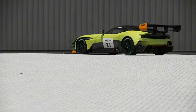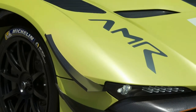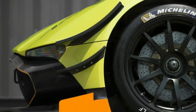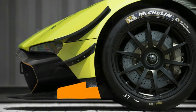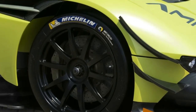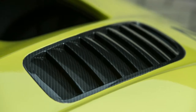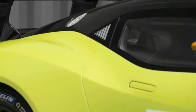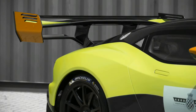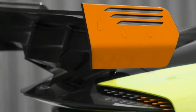Aston Martin is now offering an AMR Pro performance pack with tech derived from the automaker's Le Mans-winning race cars. The main difference between the original car and the Vulcan AMR Pro model is aero — the car gets a whole host of upgrades that help channel air over, under, and around the car better than before. The other big change is a shorter gear ratio, with the goal of making the Vulcan AMR Pro more planted and more responsive in an effort to reduce lap times.